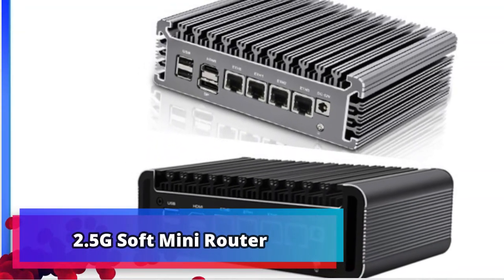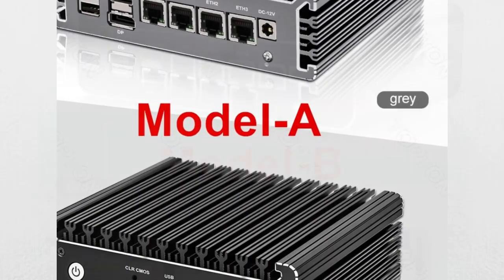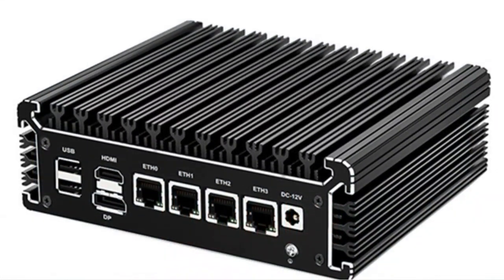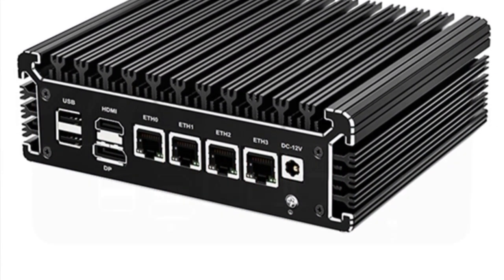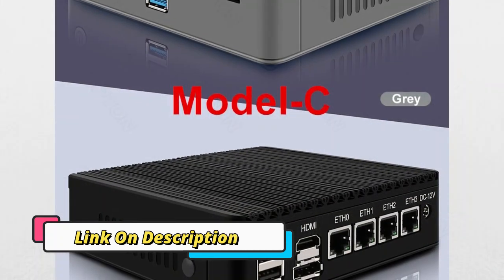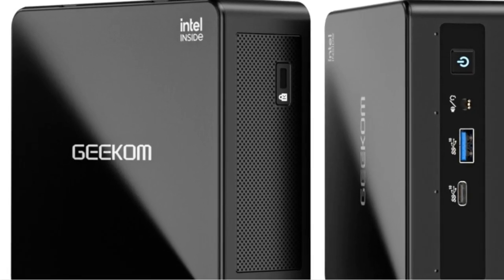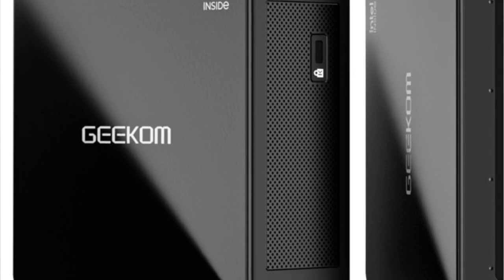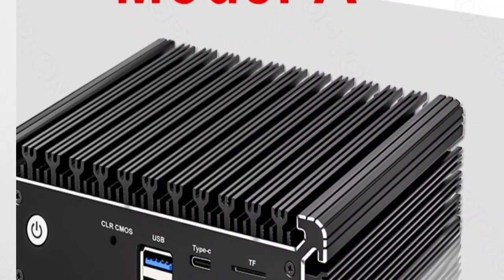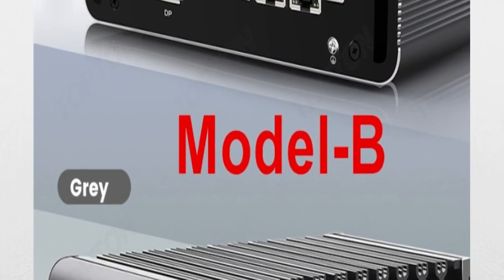Product number 5: 2.5G Soft Mini Router. The 2.5G Soft Mini Router N6005/N5105 Quad-Core NVMe SSD with 4x Intel i226V NICs, TPM 2.0, HDMI 2.0, DP Type-C, and OPNsense Firewall Router PC is a unique device combining the features of a mini router, firewall, and PC into one compact package. Four Intel i226V NICs and TPM 2.0 provide enhanced security and flexibility, while HDMI 2.0 and DP Type-C ports enable high-definition video streaming. OPNsense Firewall technology ensures security for all connected devices.